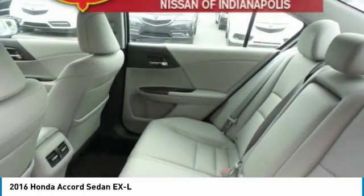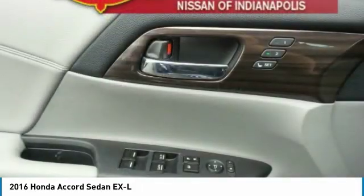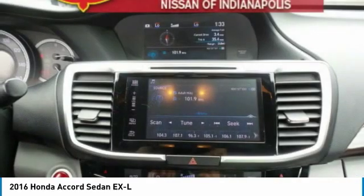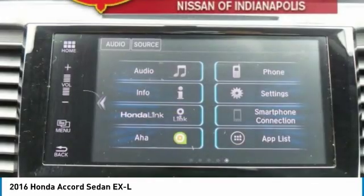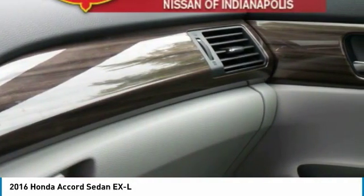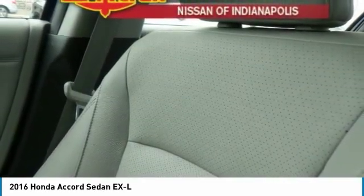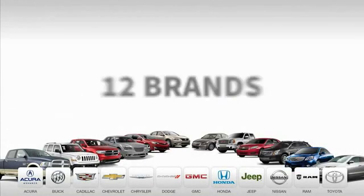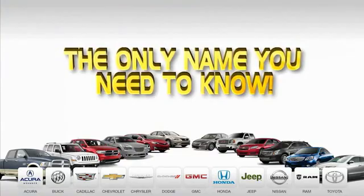Searching for a dependable vehicle that looks great too? You've found it, so stop in today. Ed Martin is the only name you need to know.